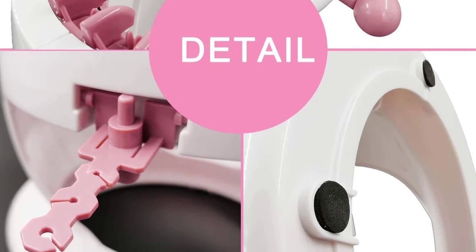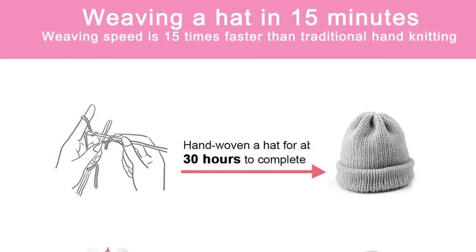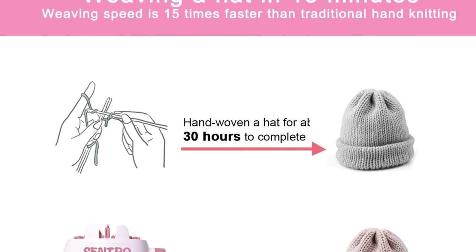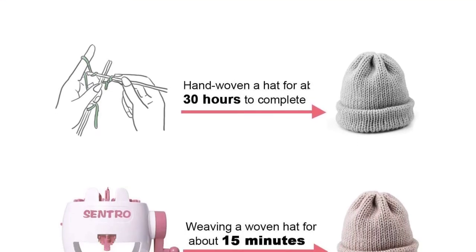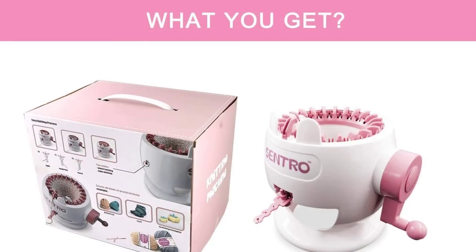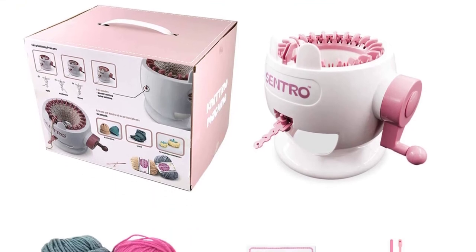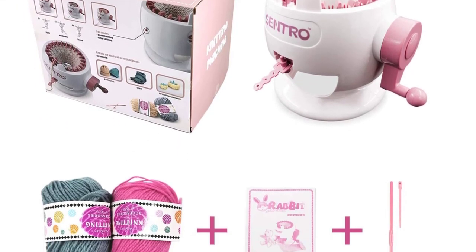In the package, the manufacturer includes one hand needle, a single crotchet needle, one wireframe, and two bundles of random color yarn. Besides, the package contains a user manual that guides you through the knitting process. This manufacturer avails customer support all the time. If you are stuck doing anything, you can contact them to help you.